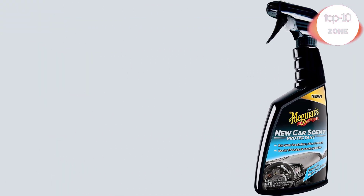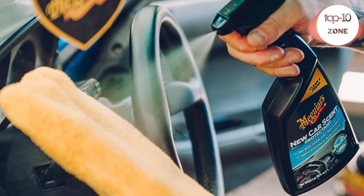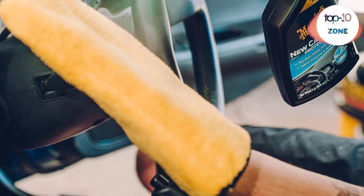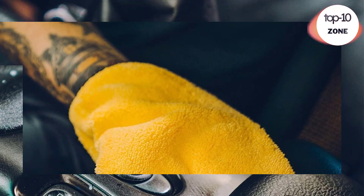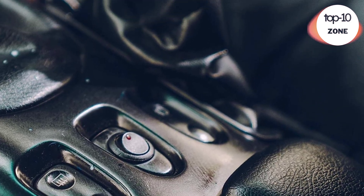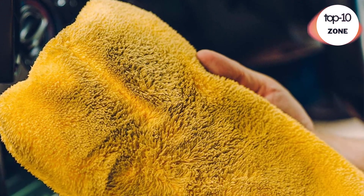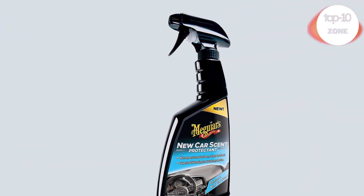Number 4. Meguiar's G42-16 EU New Car Scent Interior Dash Trim Protectant 473ml. Cleans plastic, vinyl, and rubber interior elements. Superior UV blocking against fading and drying out. Non-greasy, satin formula cleans, shines, protects, removes odors, and leaves your car smelling like new.